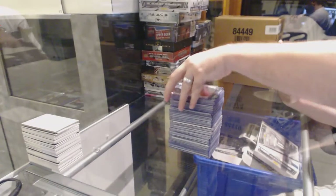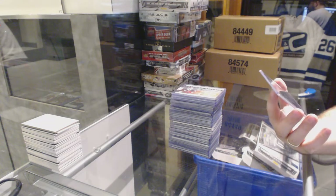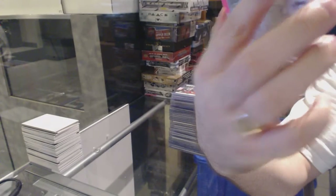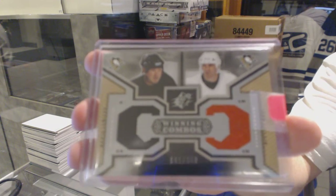And we've got to finish off — number 1 of 350, Winning Combos dual jersey for the Pittsburgh Penguins — Mario Lemieux and John LeClair. Number one of the Pittsburgh Penguins — there we go.